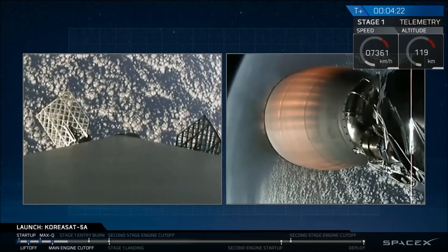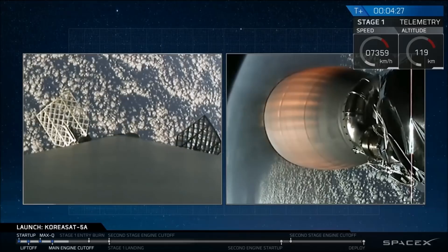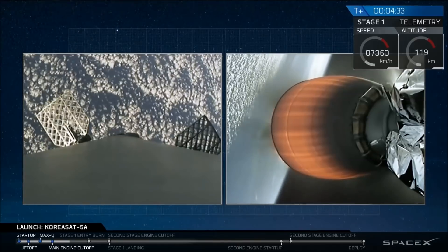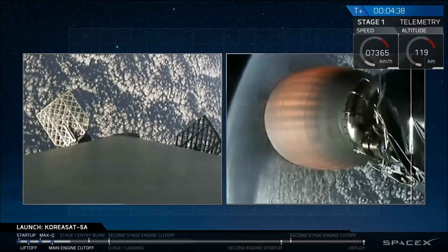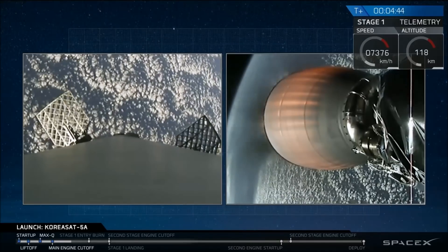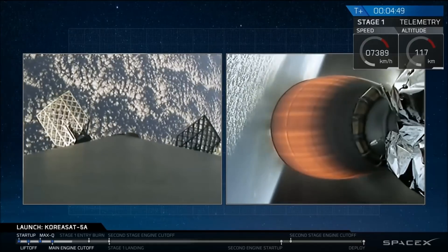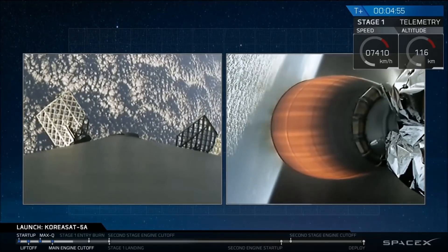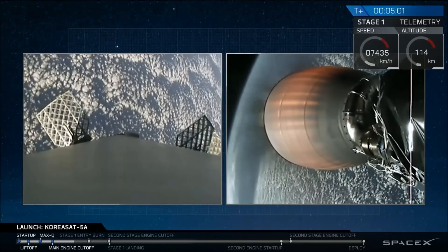In addition to using those grid fins for guiding ourselves back to the ship, we do have cold nitrogen thrusters — those white puffs of smoke you see on the first stage image — which also help orient the stage back to the drone ship. Our second stage burn will last to about T plus 8 minutes and 30 seconds, then that engine will shut down. We'll be coasting for about 20 minutes, then we'll have our second burn to put KoreaSat 5A into the final geostationary transfer orbit.